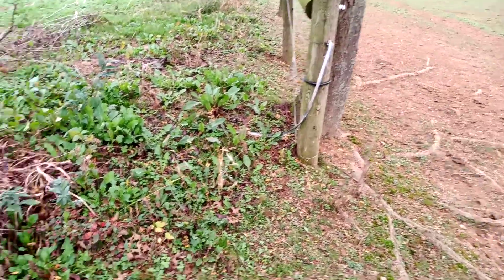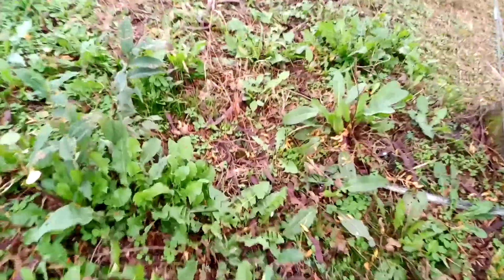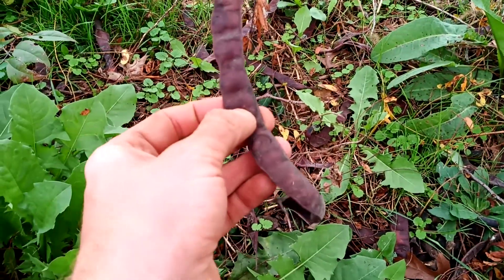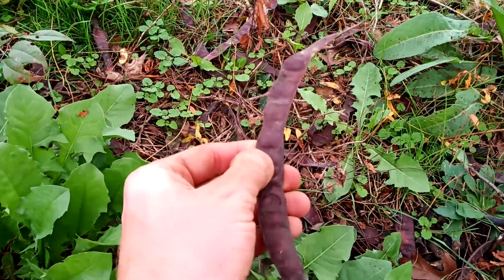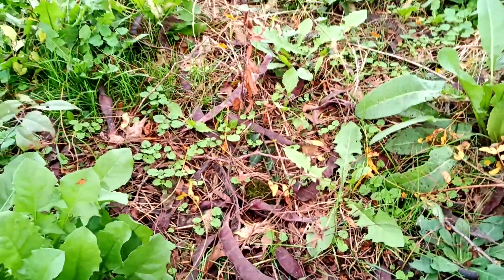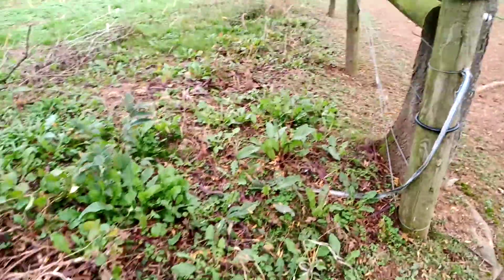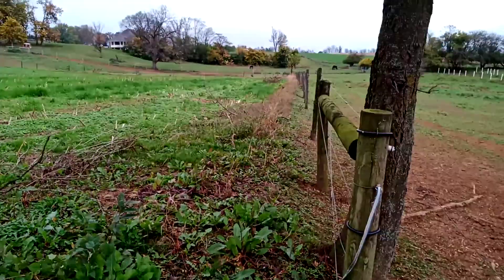And you can see here, to the left of the tree, there's all kinds of pods on the ground. Now these aren't great pods — they're relatively thin, they don't have a whole lot of sugar in them. But they're pods, and they do have some sugar in them, and there's a whole bunch on the ground. It's just littered with honey locust pods.